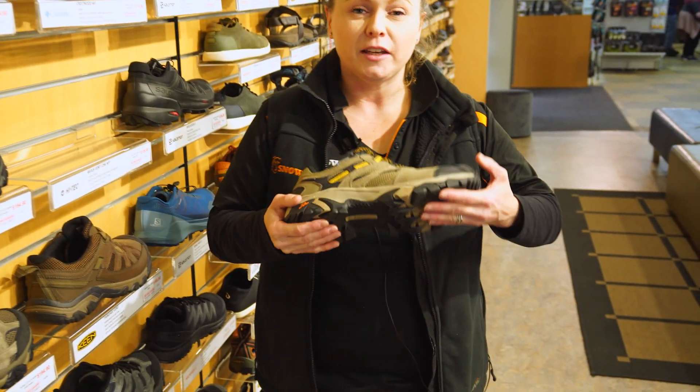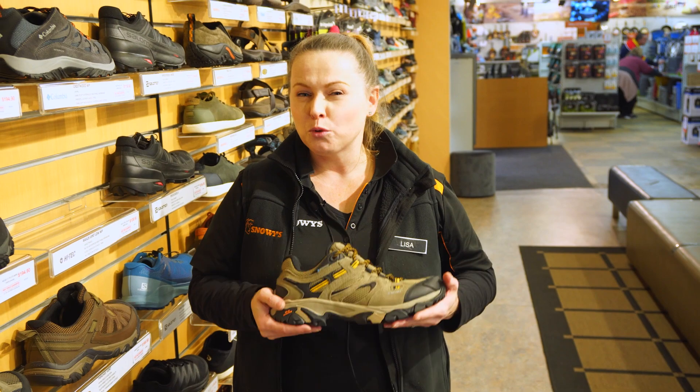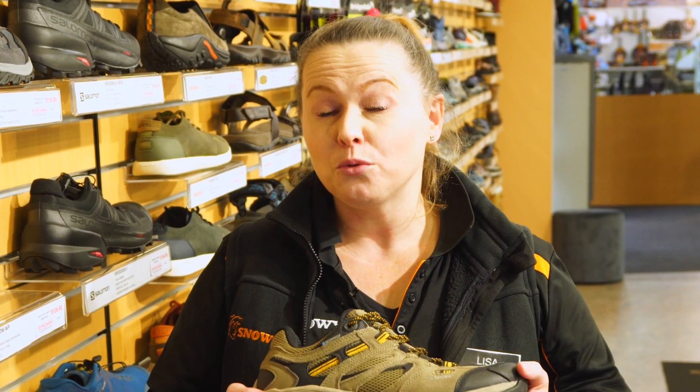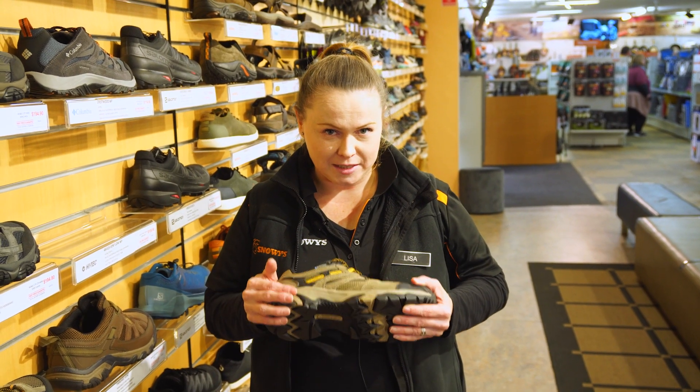Hi, my name's Lisa and I work here at Snowys Outdoors. Today we're gonna be talking about the Hi-Tec Ravus Vent Low Shoe. It's a super lightweight shoe that's great for bushwalking, light hiking, and it also makes a great travel shoe. Hi-Tec have used all their own technologies to put this one together.